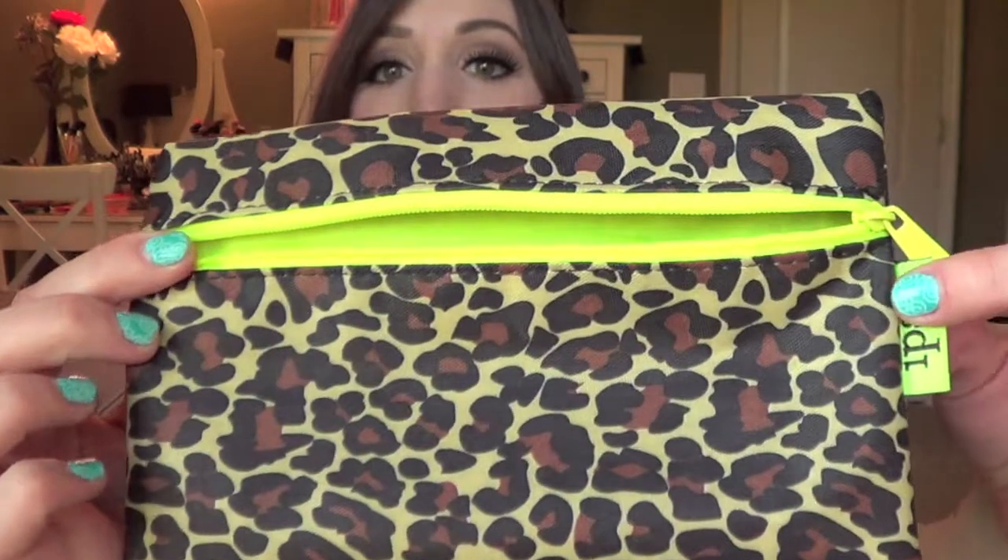I paid $10 for this stuff and it just blew my mind again. I think the value was like over $50 for everything that I got. So first of all, the bag that it came with is super cute.